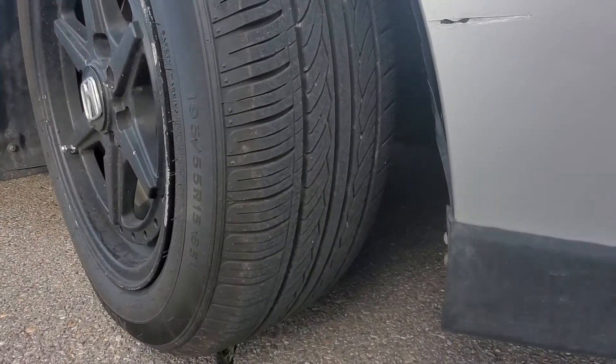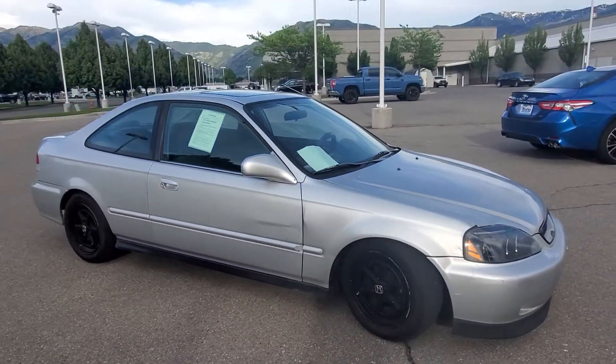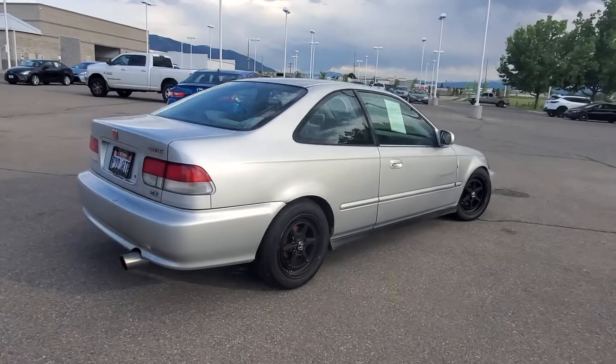Here's what the tires look like. They do match all the way around the car. For the year, the body is actually really clean.